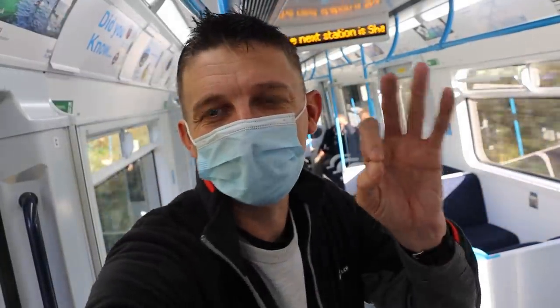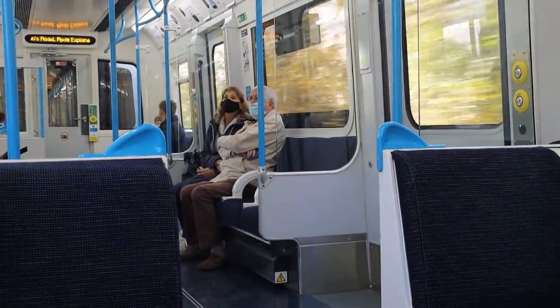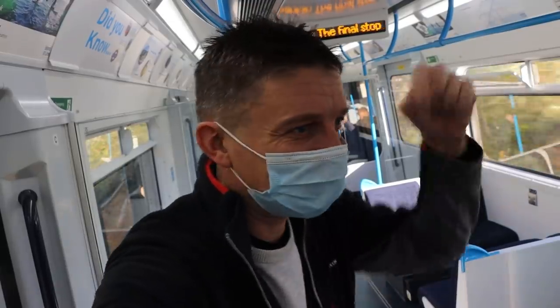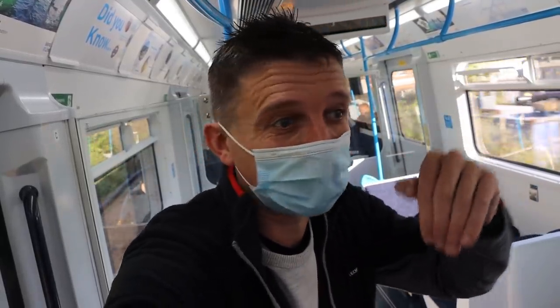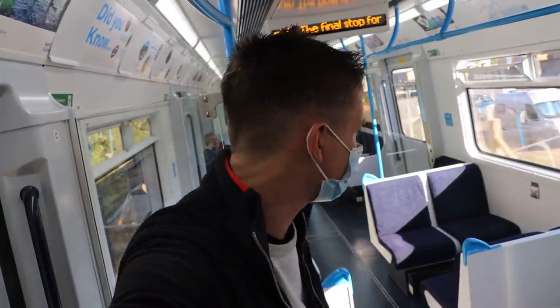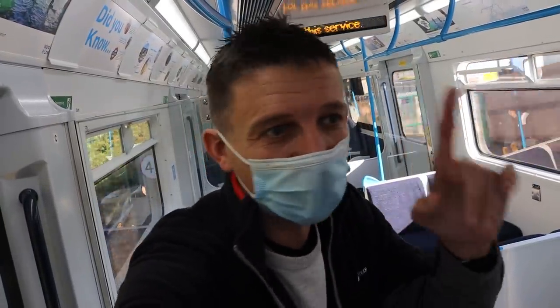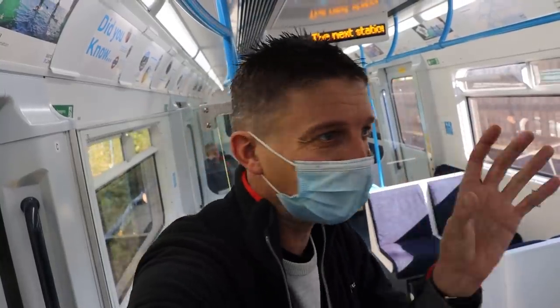So what you've got here is a Class 484. These are the Vivarail D-stock trains — ex-District Line trains. On the Bedford-Bletchley line they're running as Class 230s; here they are Class 484s, meaning there are no toilets on these ones, and they're third rail traction — unlike the Bletchley line which has engines. What I'm trying to work out is why there's a 60-minute service and they've doubled up two units — it's a two-and-two for a four-car.